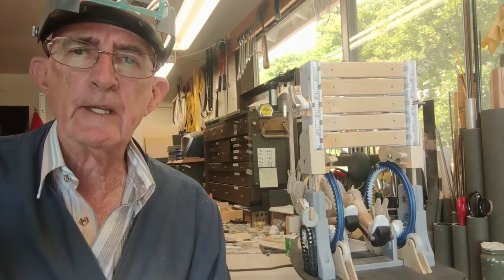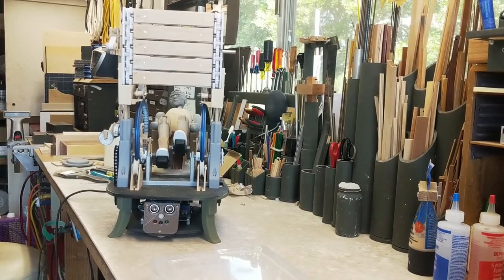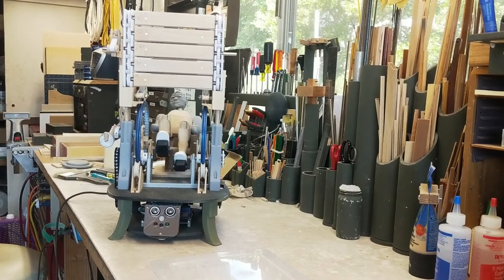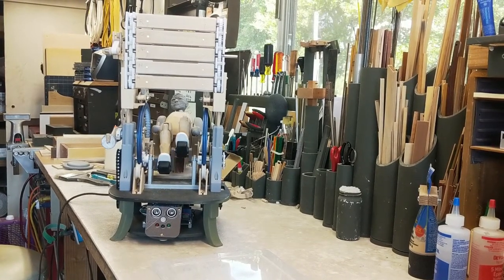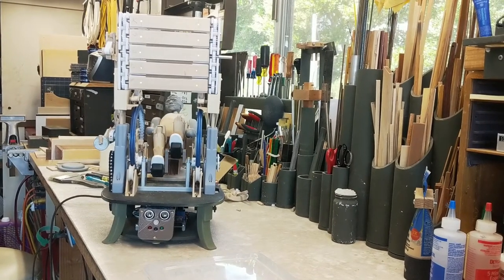Hi there. This is Jim Coffey. I design and create automata in San Diego, California. Behind me you'll see the five-slot message board that I've been working on for the last few months. This is just a quick video that shows roughly how it works.